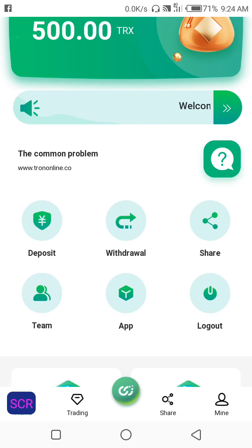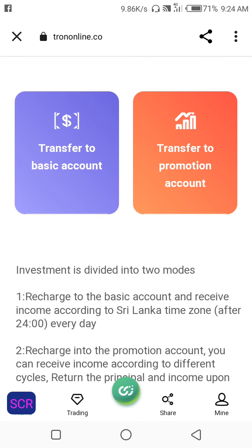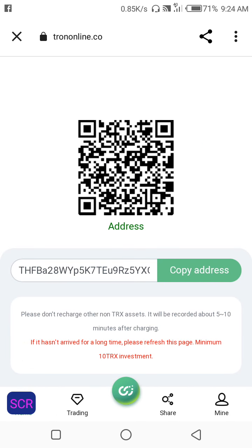Here is how to deposit: you can deposit on the basic account or on the promo account. If you want to make a withdrawal every single day, deposit through the basic account by clicking on it, copy the TRX address, and deposit. The minimum investment is 10 TRX. Please don't recharge other than TRX — it will be recorded in about five minutes.